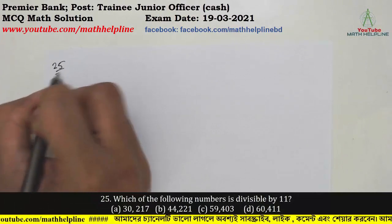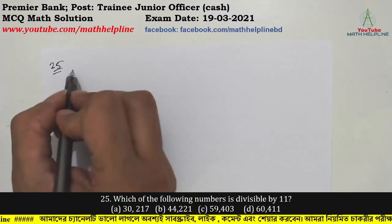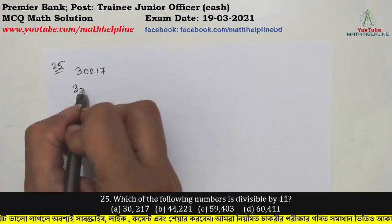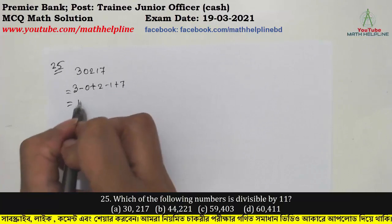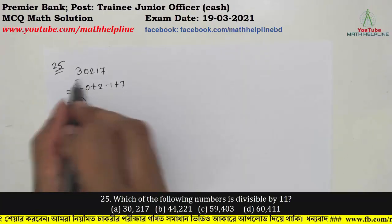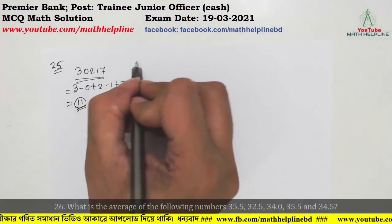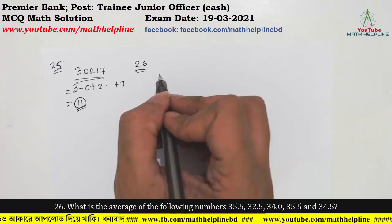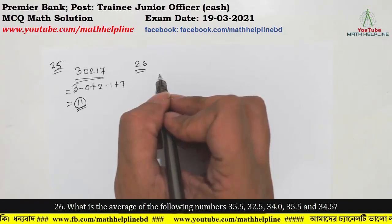Question number 25: Which of the following numbers is divisible by 11? The candidate number is 30,217. Check: 3 − 0 + 2 − 1 + 7 = 11. Since the alternating digit sum equals 11, which is divisible by 11, the answer is 30,217.